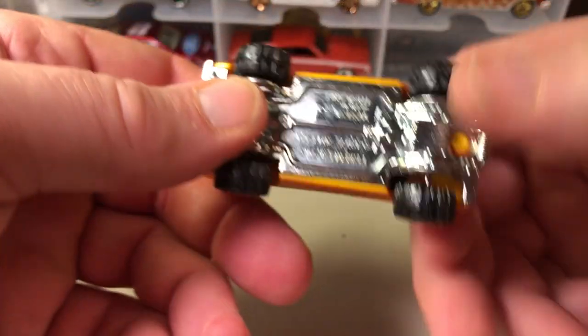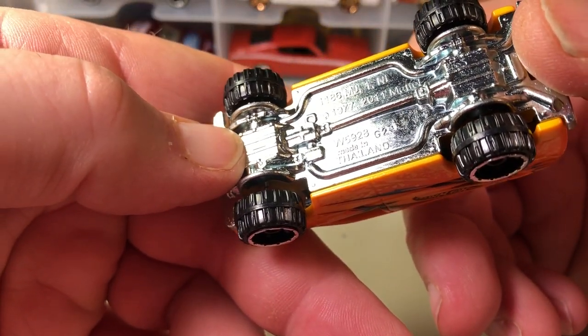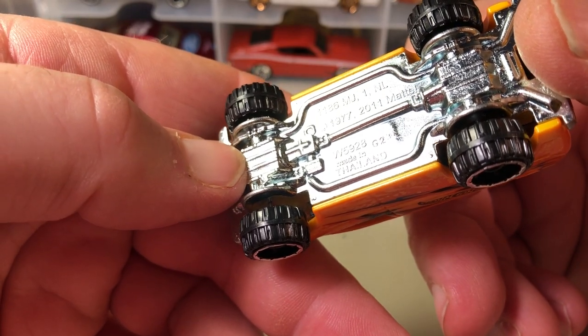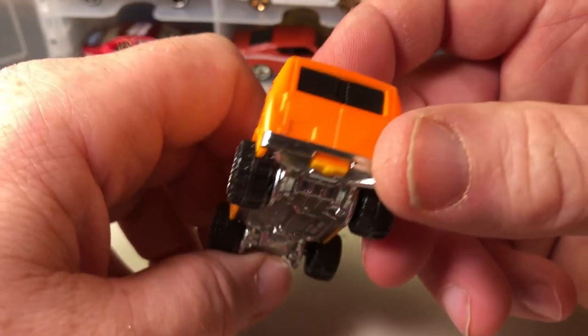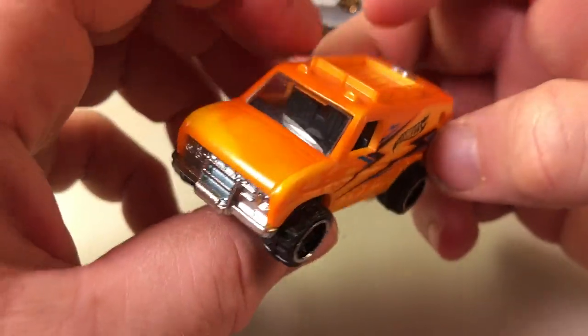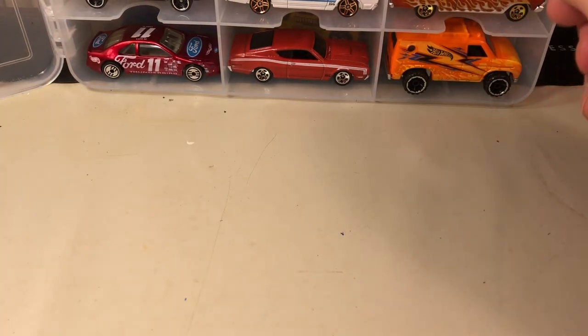This is a color changer — the Ford Van. It doesn't say that on here, but it's a Ford Van. I haven't tested changing it with water yet.